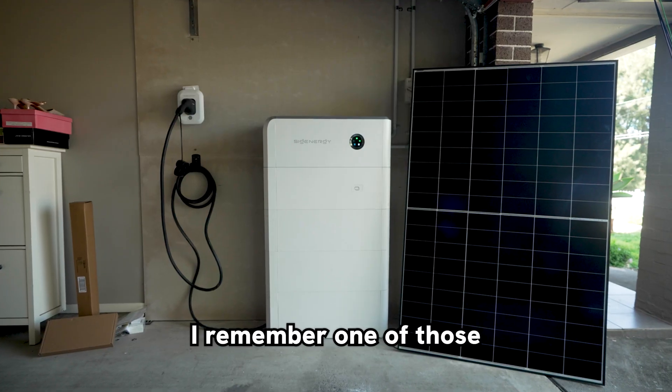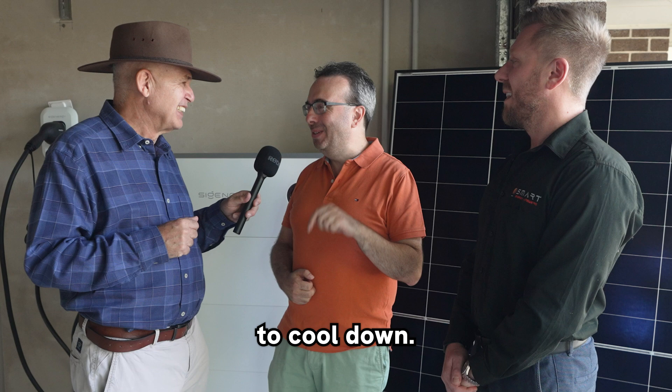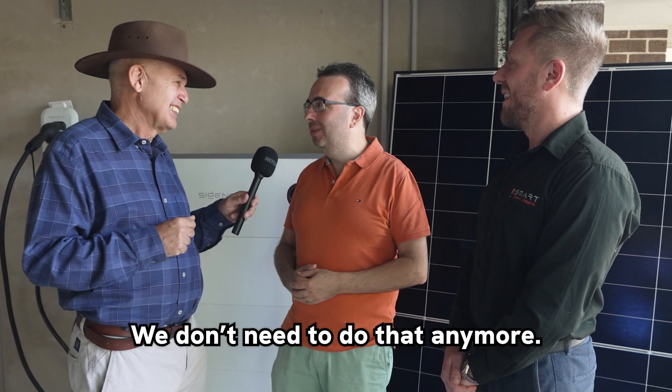The backup part of this system is great as well. I remember one of those hot days, we had a power outage. We actually came and sat in the car to cool down. We don't need to do that anymore.